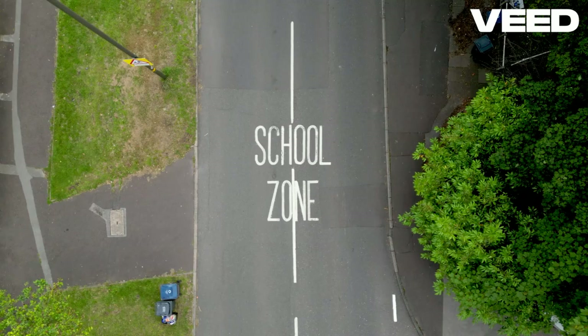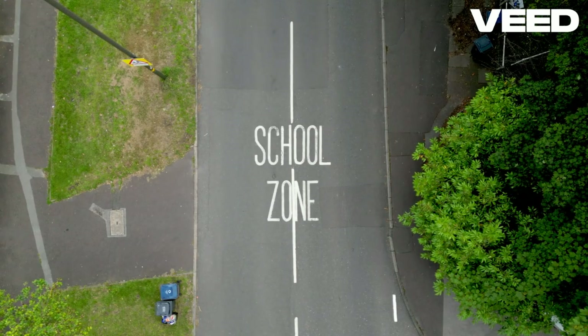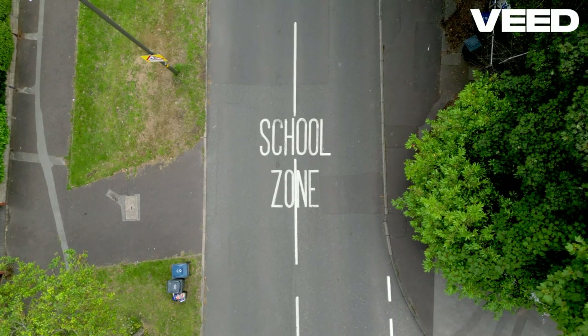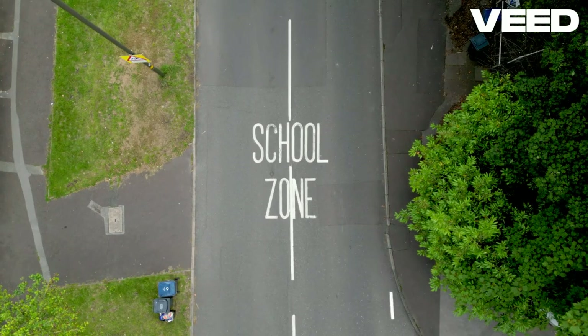So, there you have it, folks. Traffic signs are not just decorations — they are essential for keeping everyone safe on the road. Remember, follow the signs, drive responsibly, and let's make the roads a safer place for everyone.